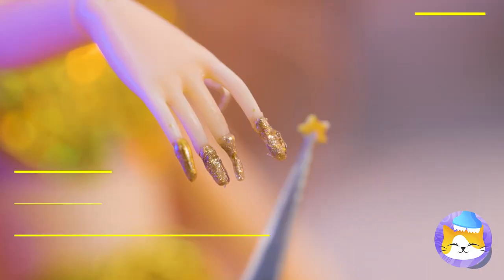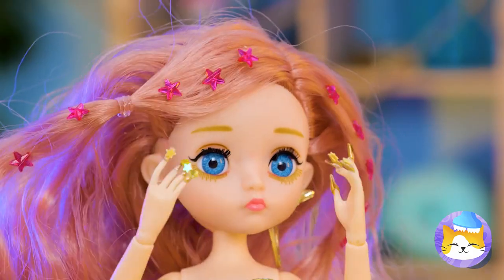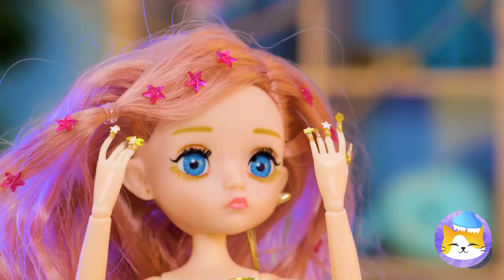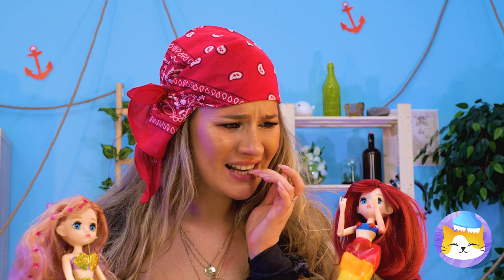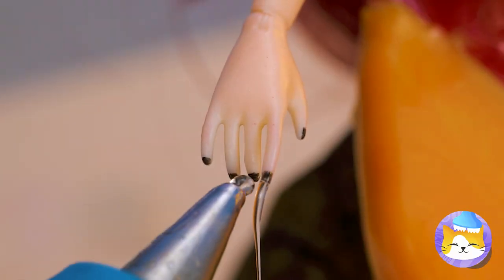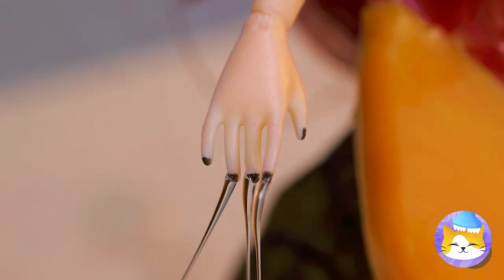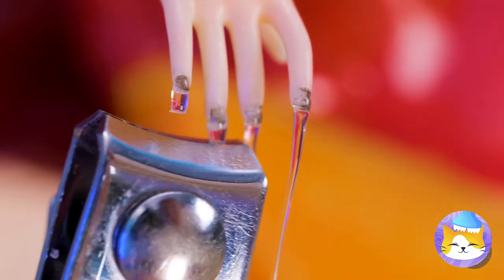Time for a mermaid manicure. These nails can reach for the stars. It's okay, Red. Nails are just like hair — nothing extensions can't fix. Draw some on with hot glue, and cut them down to size. It's a process.